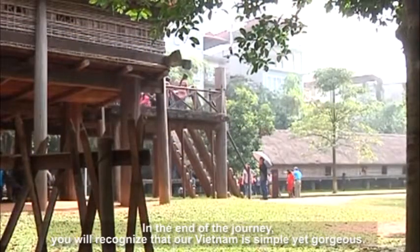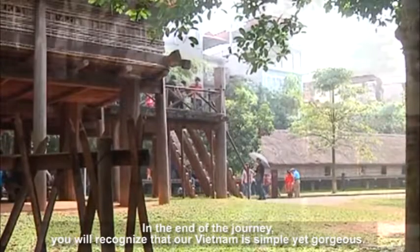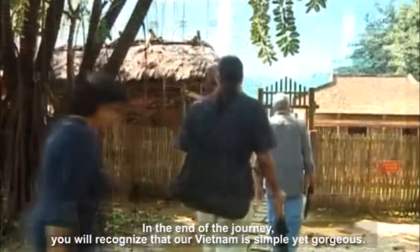At the end of the journey, you will recognize that our Vietnam is simple yet gorgeous.